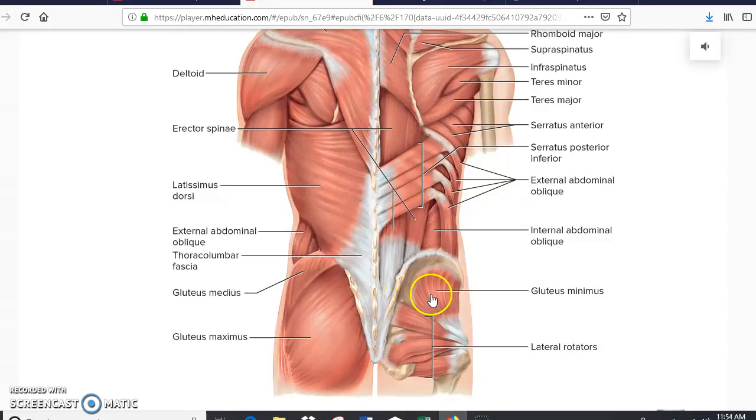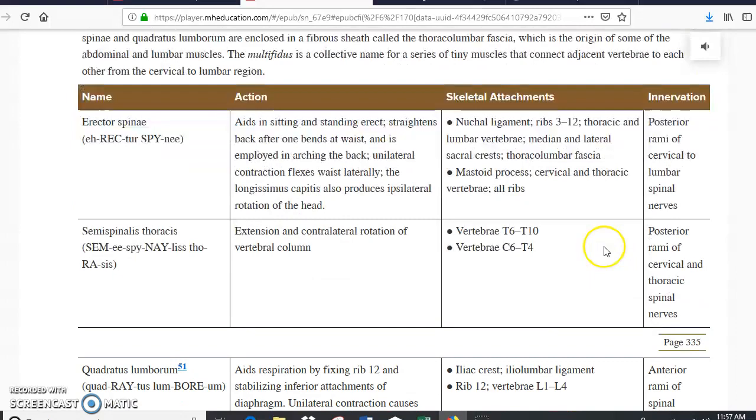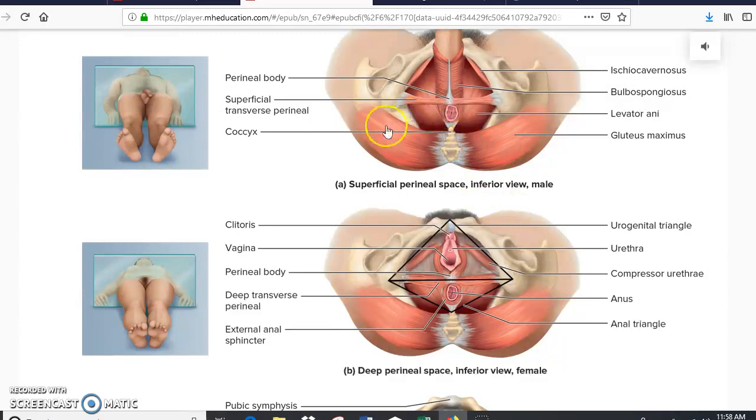Scrolling down from here we have the deep muscles of the back, but as I was telling you, you don't need to know the deep muscles. Scrolling further, we get to the pelvic floor and perineum. You can see the pelvic floor in the case of males and females — it's the same area but viewed from each perspective. You have here the superficial transverse perineum muscle, which is very important, and in females you have the deep transverse perineum muscle. There is also the external anal sphincter.